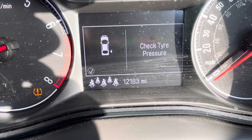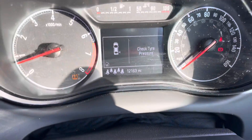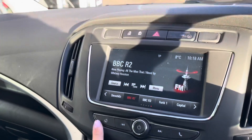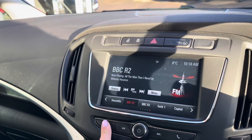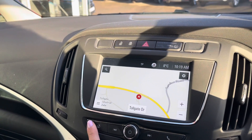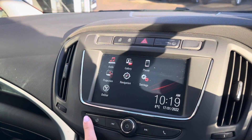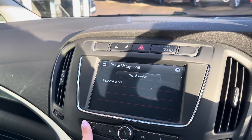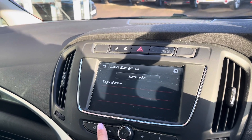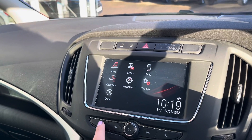This car has done 12,183 miles, though this is subject to change due to test drives. This car also has DAB radio, as well as a navigation system helping you plan your journeys. You also have Bluetooth connectivity, good for answering incoming calls whilst on the go and to stop you being tempted to touch your phone.